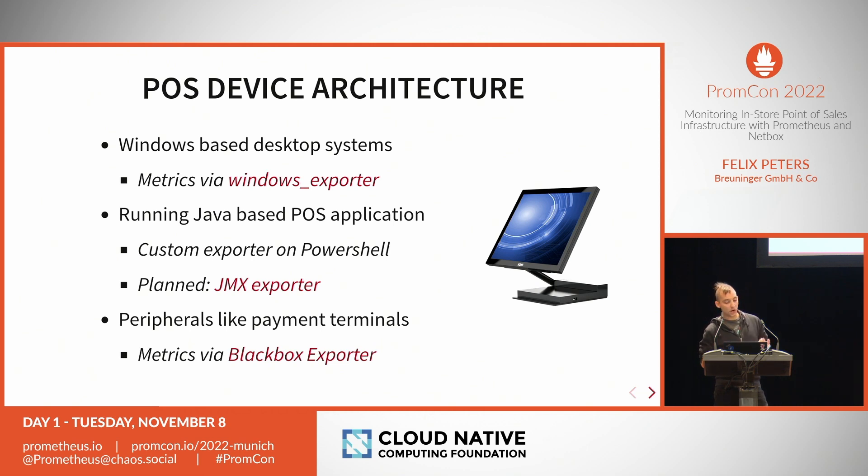Monitoring Windows with Prometheus is a solved problem — we have the Windows Exporter and all the metrics we need. The Java software is trickier because it doesn't natively have JMX metrics. For now we have a small exporter written in PowerShell — I'll actually have a lightning talk tomorrow on how to write exporters with PowerShell. We also monitor peripherals like payment terminals, printers, HTTP endpoints, and certificates using the Blackbox Exporter.